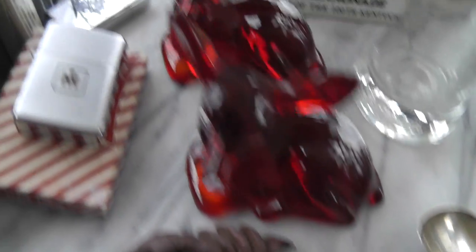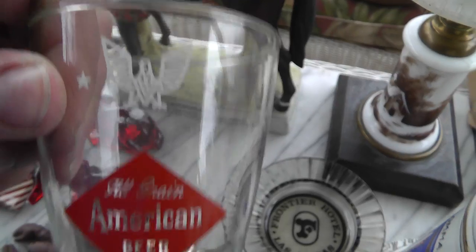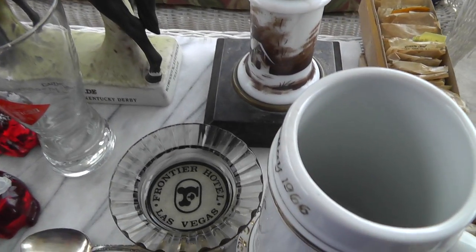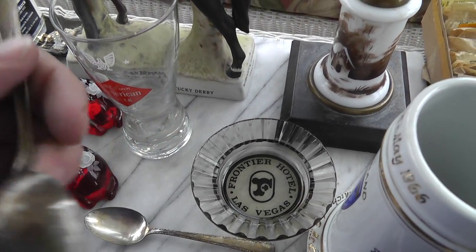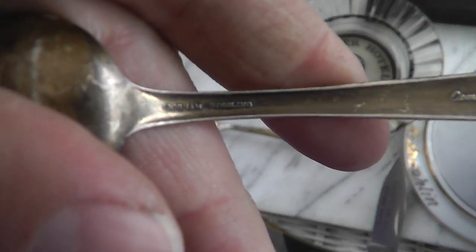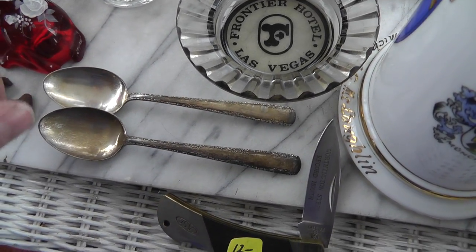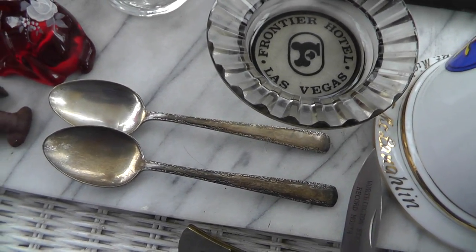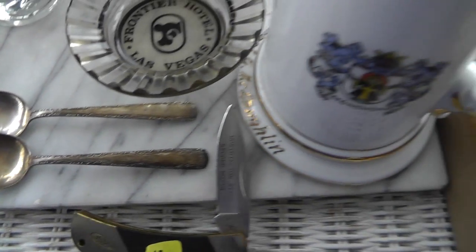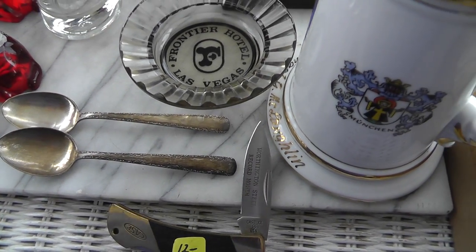An American beer glass, mint condition — that was $3. A couple of sterling silver spoons — this is going to mark. Paid $23 for a pair of these. It's at least two or three ounces of silver there. Probably more in melt value than $23 as it stands right now. Don't think I'll be selling these — I'm going to stash them away. I think silver is going to be rising.